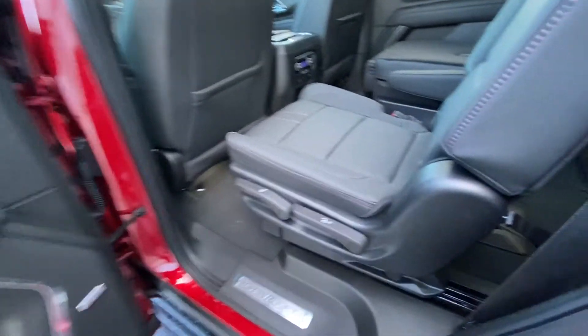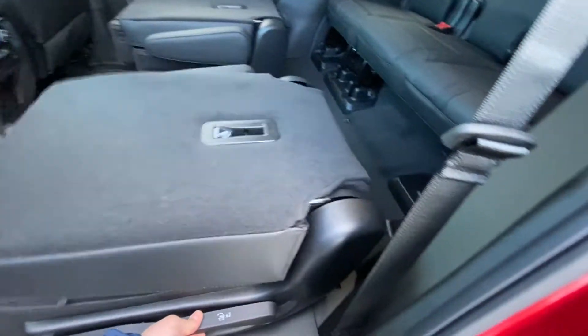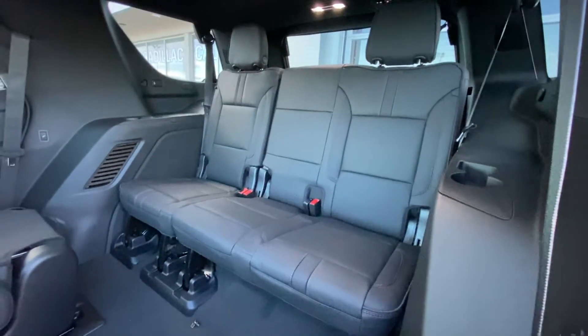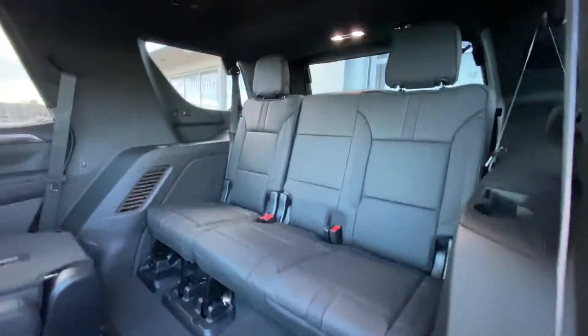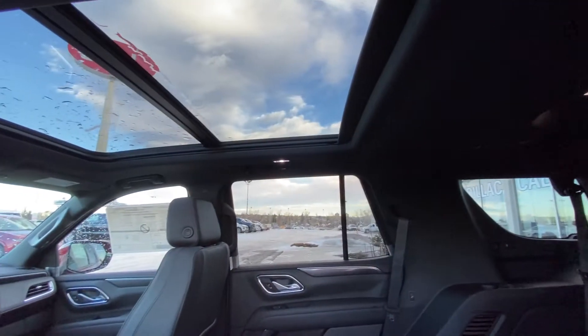Jumping into the interior here, second row captain's chairs — both leather, heated, and car seat ready. We have the quick fold-down option; seats get up and out of the way, giving us access to our third row with a 60-40 leather split, LED lighting over top with a black headliner, and a massive dual panel sunroof.